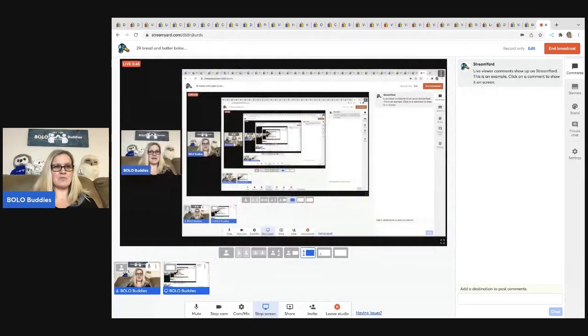Hey Bolo Buddies, thanks for watching! I've got 29 bread and butter bolos coming your way — items I picked up at thrift stores, estate sales, garage sales, YouTube, Facebook, anywhere and everywhere. I'm going to tell you where I got it, what I paid for it, and what it sold for. These are bolo items — items to be on the lookout for — and they all sold for $35 or less on eBay. If you want to see my big money bolos, I have separate videos on those.